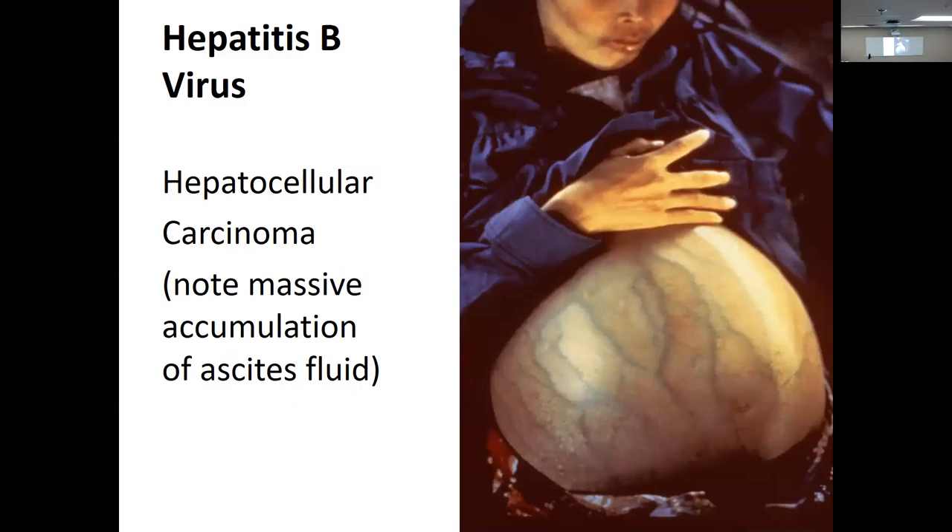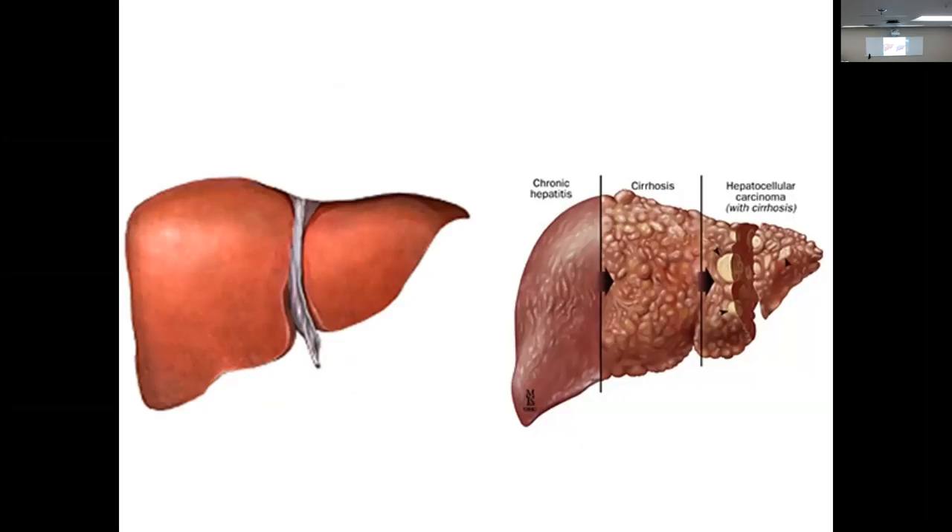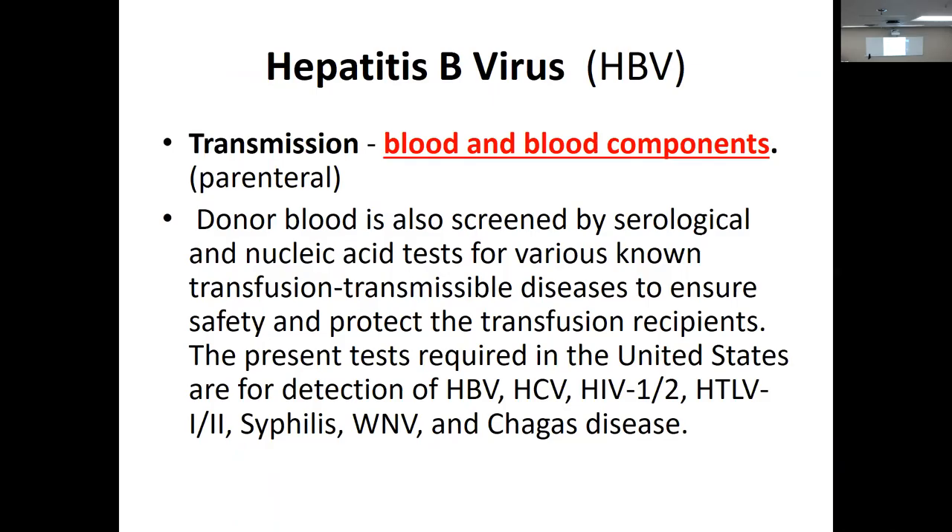Here's a picture showing ascites — fluid building up in the abdomen. This shows the damage to the liver: chronic hepatitis on the left, cirrhosis in the middle, and hepatocellular carcinoma to the right. Patient with cirrhosis of the liver.